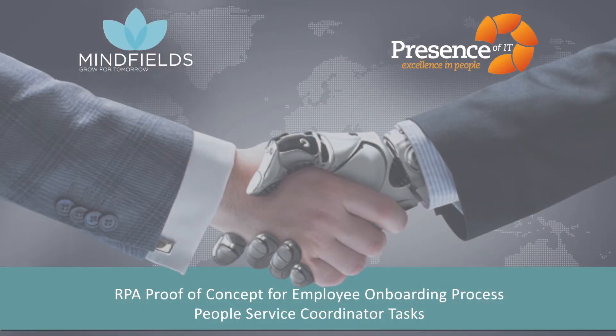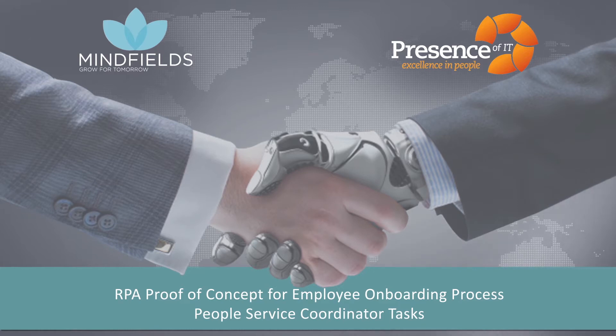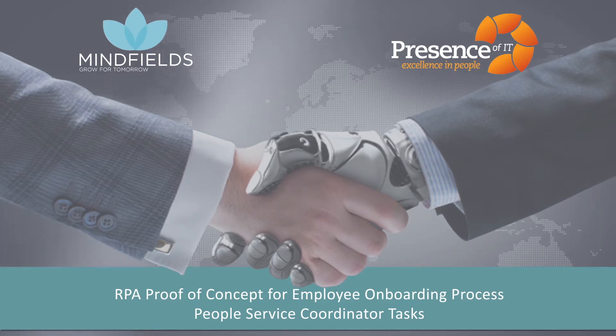Presence of IT partnered with MindFields to assess the feasibility of robotic process automation for HR processes that Presence of IT supports for an infrastructure, utilities, and telecommunication services organization.